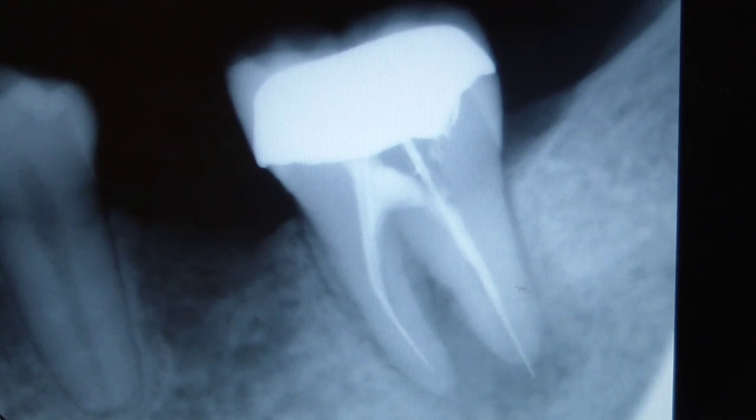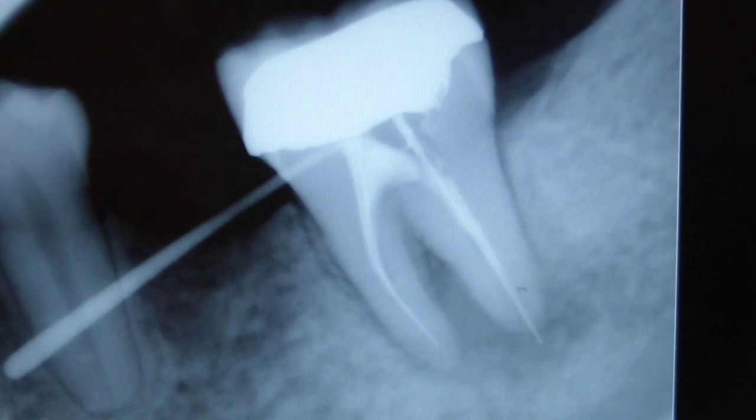The clinical exam shows a broad generalized six millimeter probing depth at the distal portion of the tooth. I tried to track the sinus — there's a sinus track or fistula track, whichever term you like to use. I tried to track it with gutta-percha and just couldn't get the point to go anywhere. There's class one Miller mobility, no palpation pain, no separation, and the percussion test was negative.